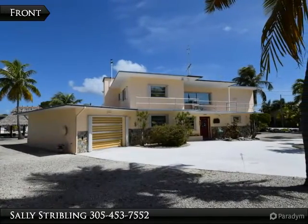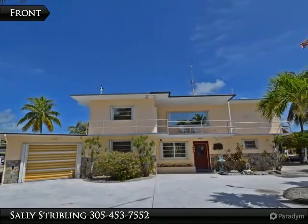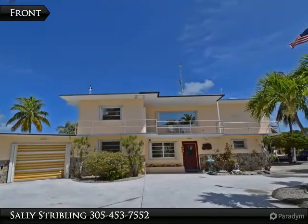Full downstairs legal apartment, elevator and interior stairway. Walled and gated entry, garage. One hour to Miami International Airport.